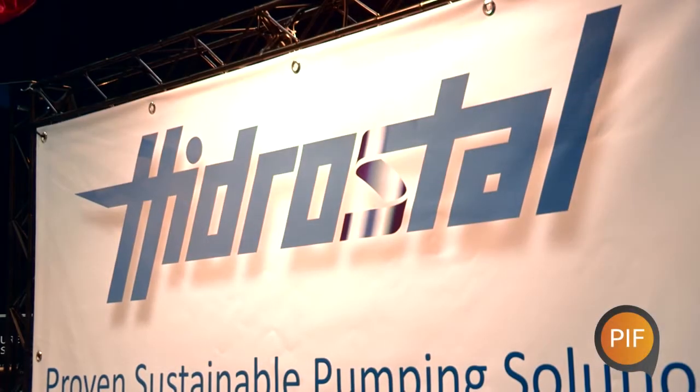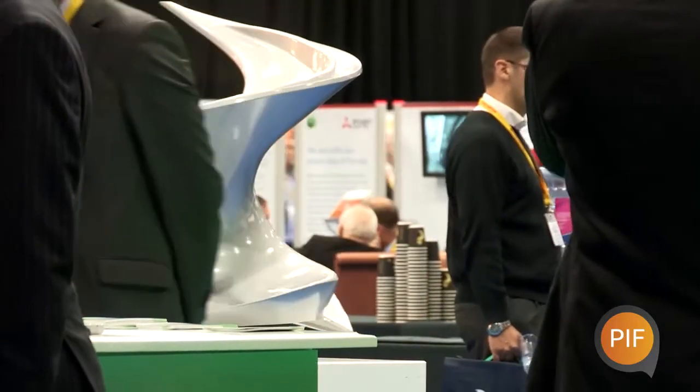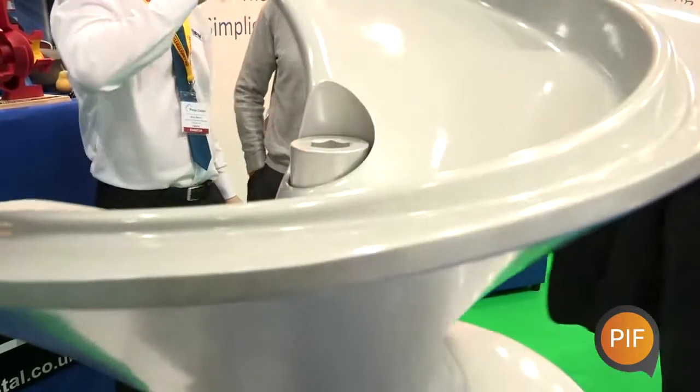We're a bit of a niche player — we manufacture only one design of impeller, the screw centrifugal impeller, which we invented 50 years ago. It's a very versatile impeller and we sell it into a variety of markets, our main market being wastewater.